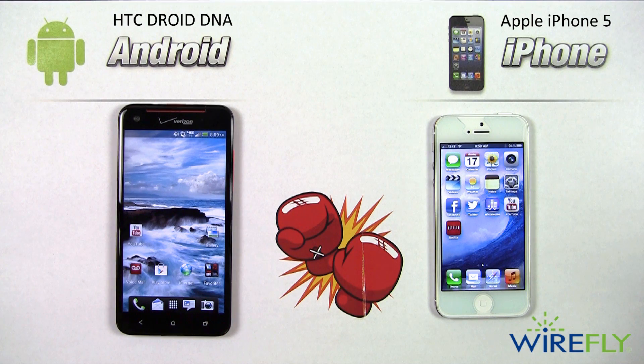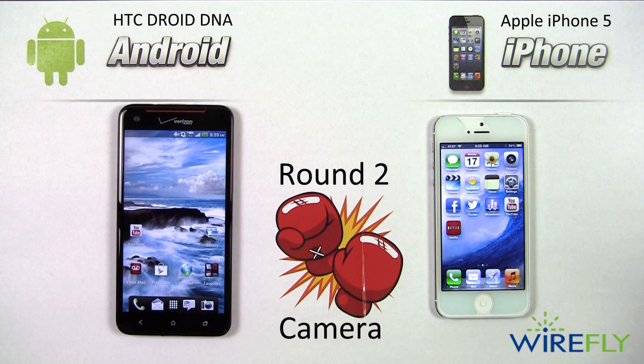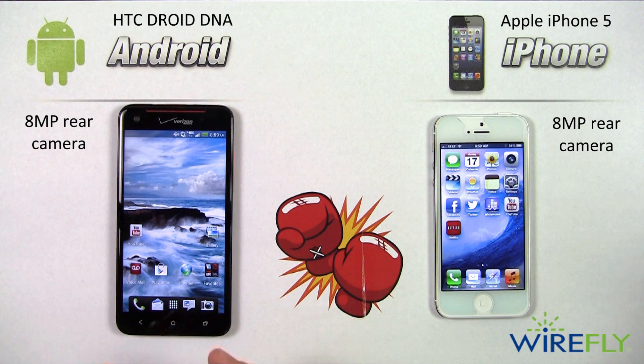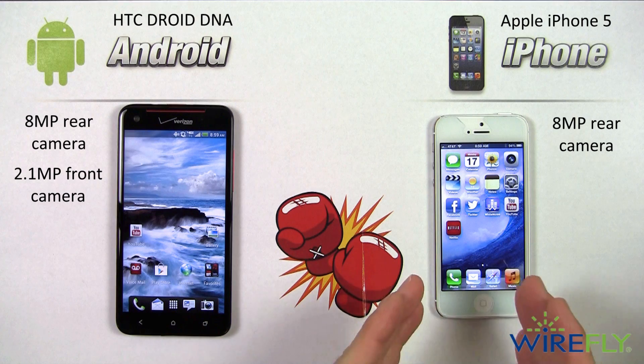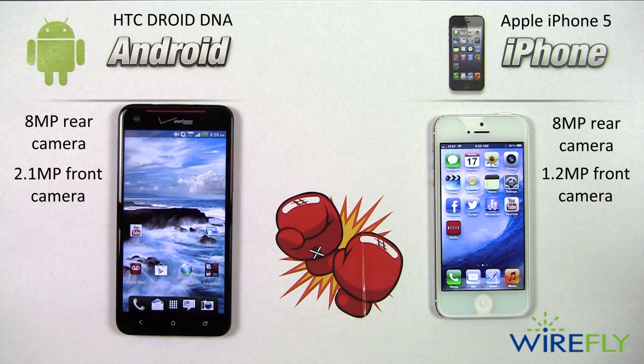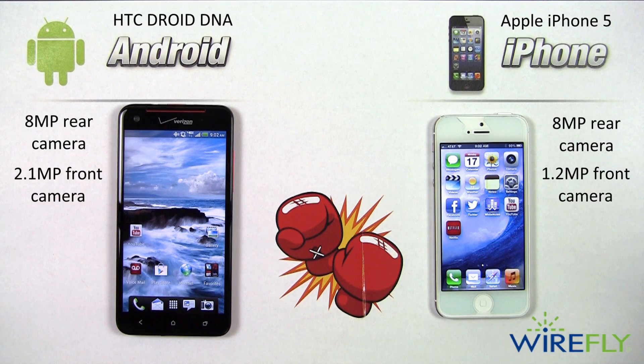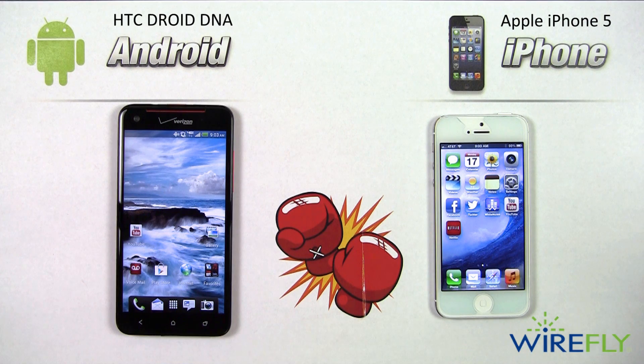Round two is about the cameras. Spec-wise, there's not a huge difference: both have 8-megapixel rear-facing cameras. The DNA has a 2.1-megapixel front-facing camera while the iPhone 5 has a 1.2-megapixel front-facing camera — not a major difference for non-video-chat users. The DNA has some built-in camera filters out of the box, but those are easily matched by downloading apps on the iPhone 5. With specs so similar, let's look at sample photos to decide this round.